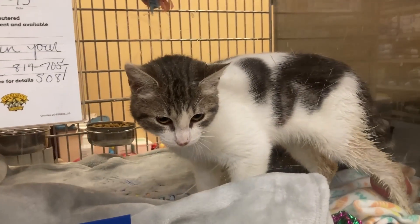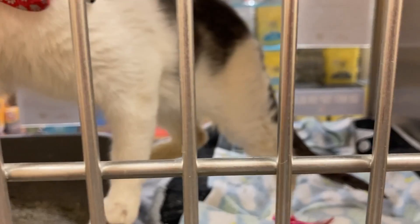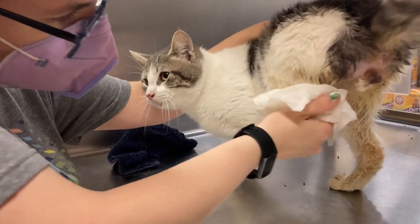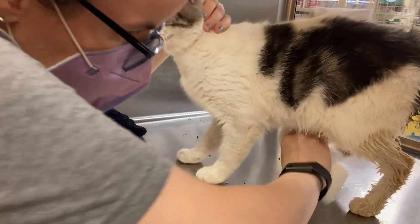This is Theo. Theo is new. He did not take the move very well, so as soon as we walked into the cat shelter, we knew we needed to get him cleaned up. He definitely appreciated it, took it like a good champion, and definitely appreciated the scritches.